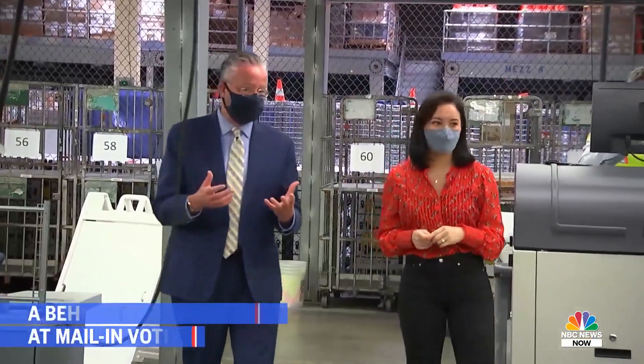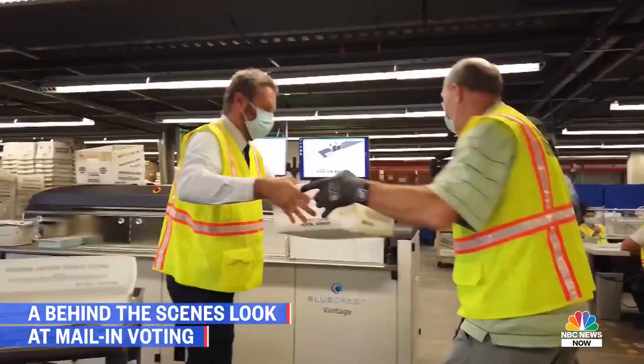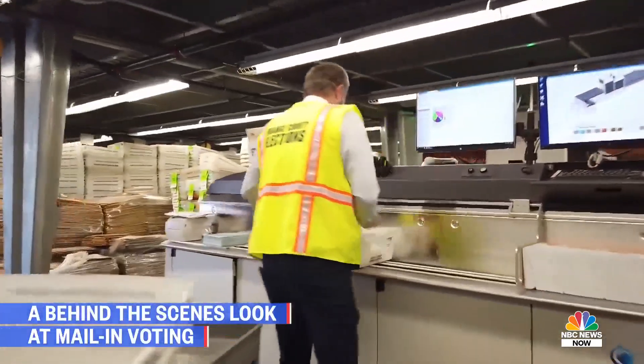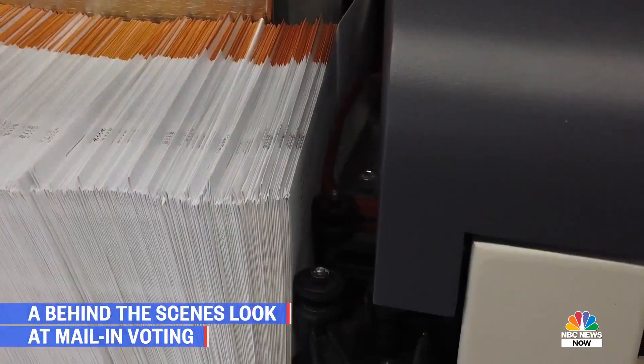One of the things that I did right after the presidential primary because of COVID is buy new automation equipment so we could double our capacity. We were really geared up in the March primary to handle about 1.2 million ballots. Now we can handle all 1.7 million if we had to.